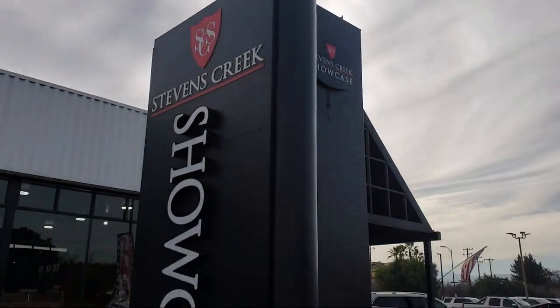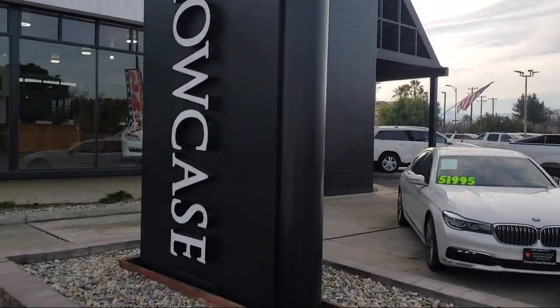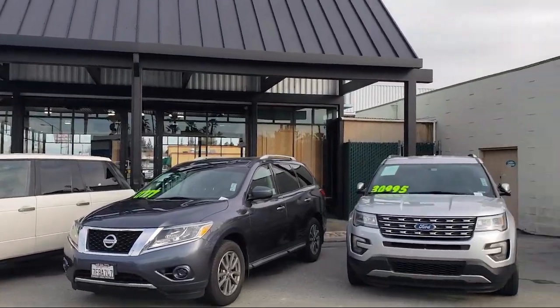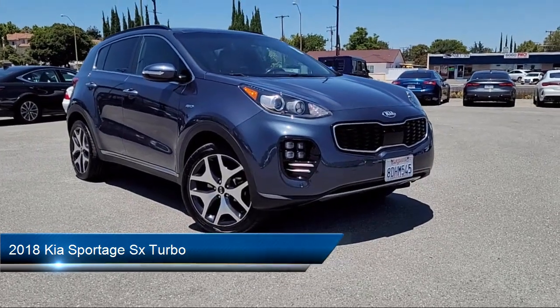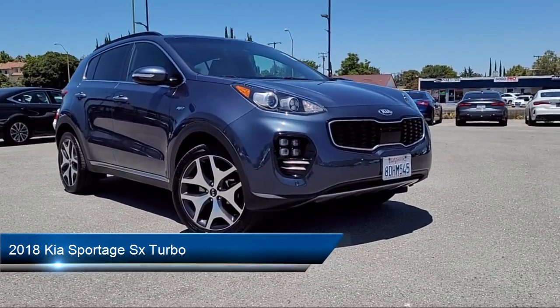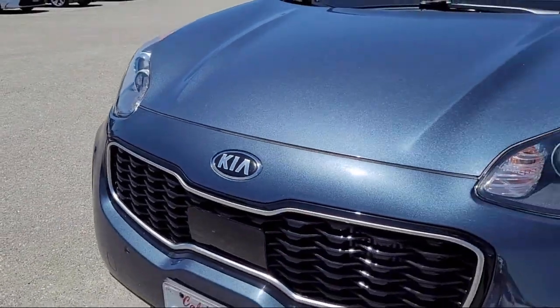Welcome to Stevens Creek Showcase, the area's premier destination for quality pre-owned vehicles. Here's a look at another one of our great vehicles from our inventory. It comes equipped with leather seat trim and has less than 60,000 miles on the odometer.